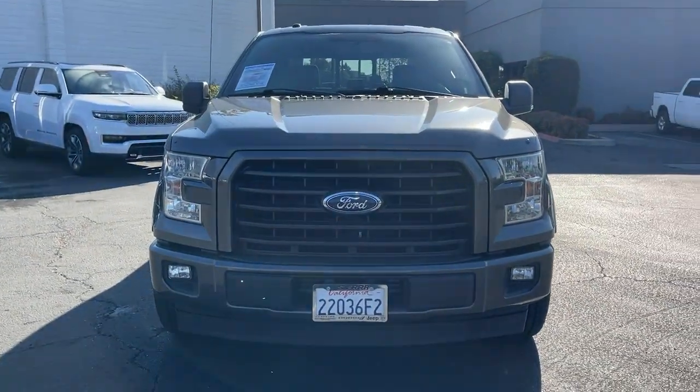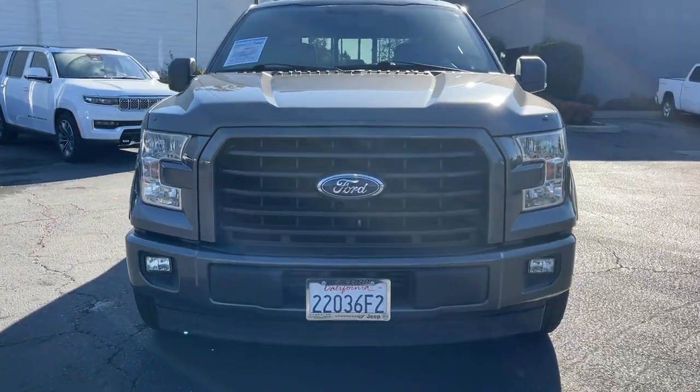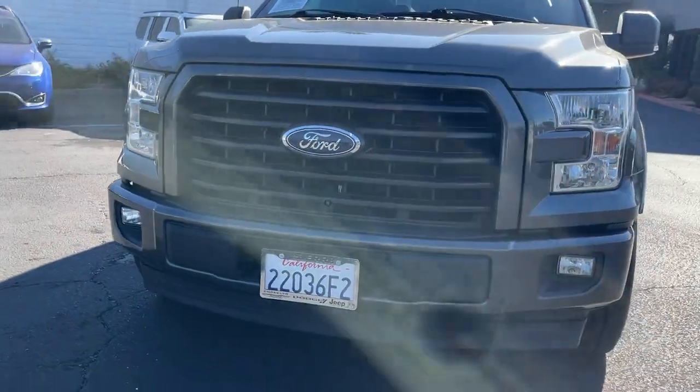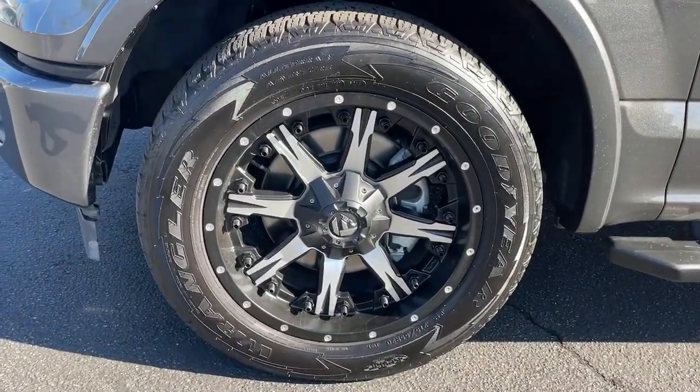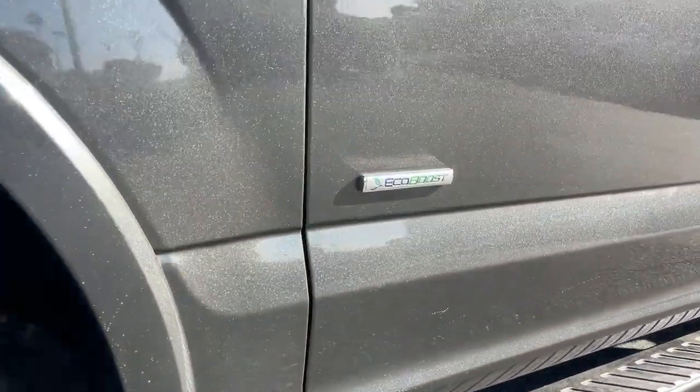Keyless entry, fog lamps, remote engine start, V6 cylinder engine, satellite radio, aluminum wheels, trailer hitch, heated front seat, leather-wrapped steering wheel, alarm.